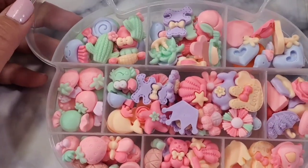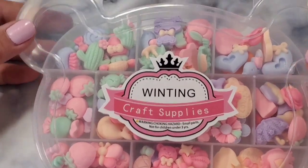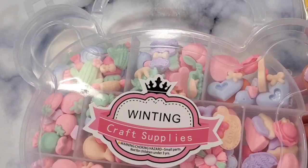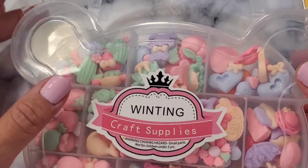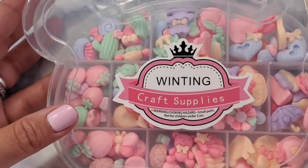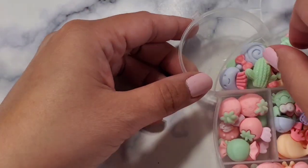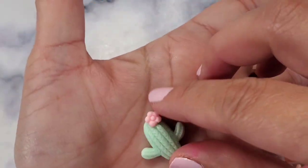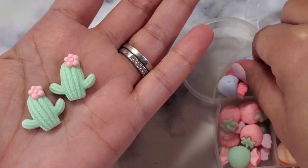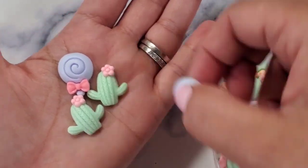So this first one — when I searched 'flat back resin,' this is what showed up. I'm going to put a link down below for all three items. Let's take a look. They have cacti — these are super super cute, just super cute and perfect.